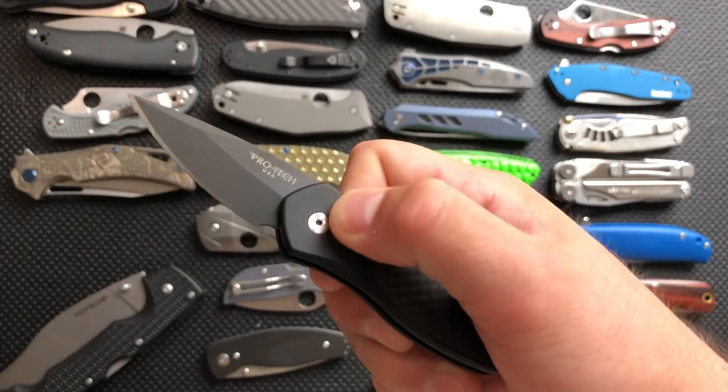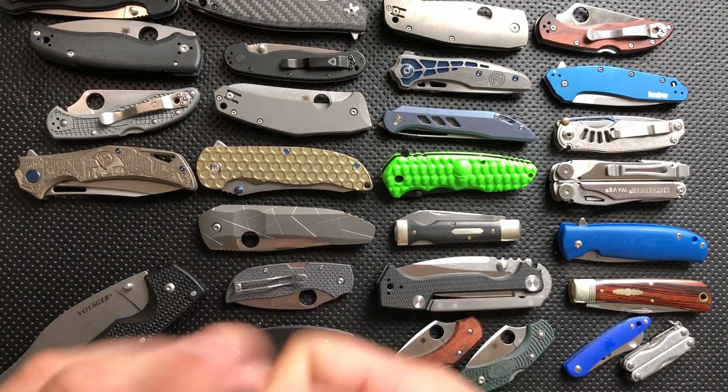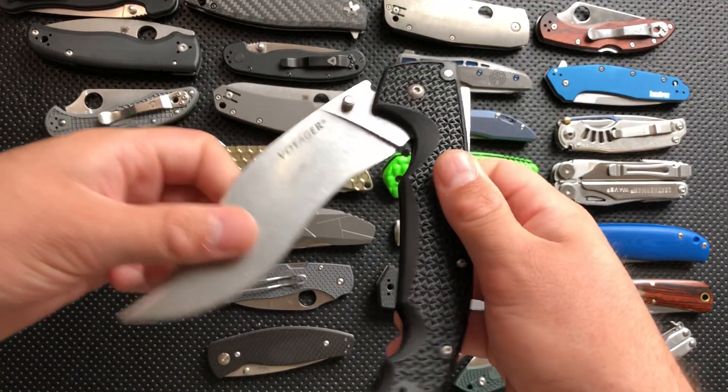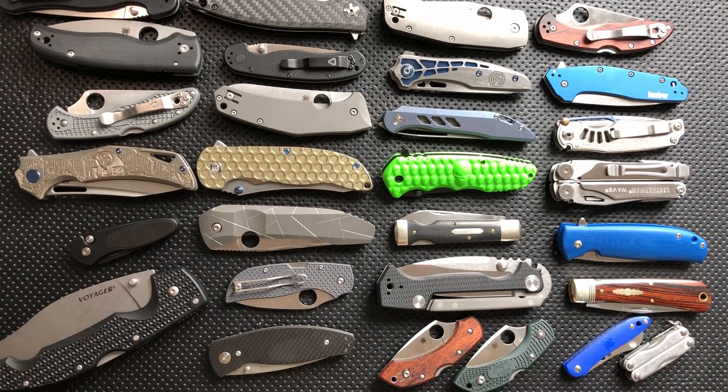The Protec Sprint, my token Cali-legal automatic knife, actually the only automatic knife in my collection. And the Cold Steel Voyager XL — that's just for entertainment value at this point, but I'd be hard-pressed to let it go.